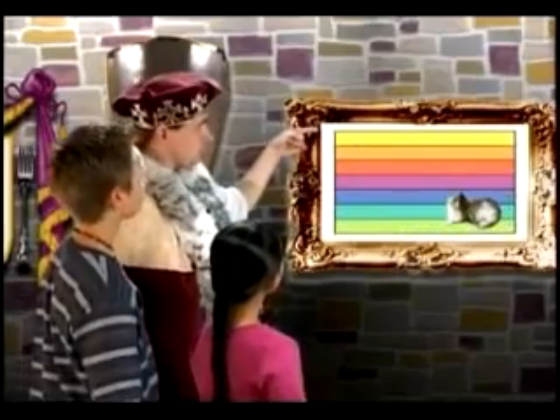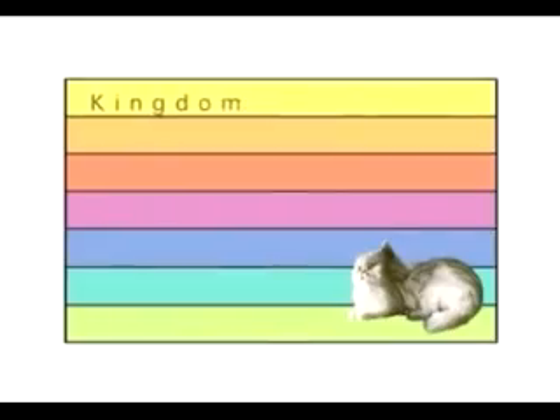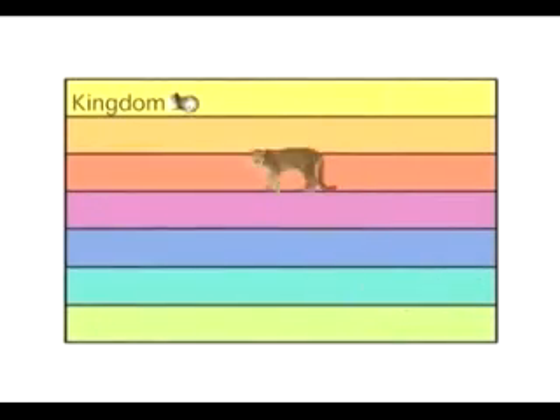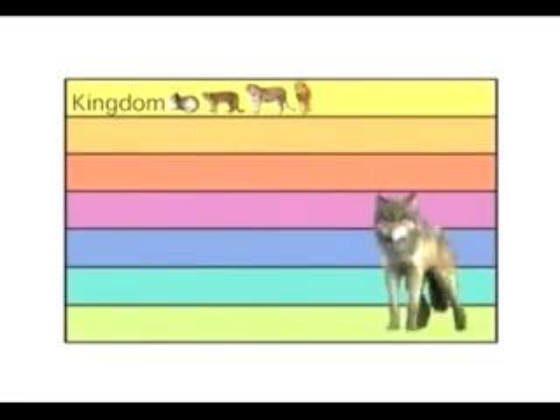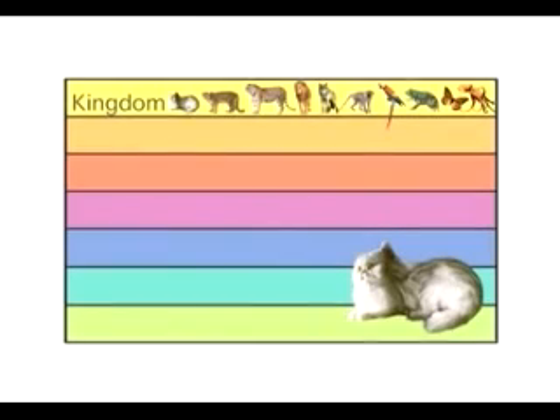This chart shows the seven levels of the classification system. We begin with kingdom — that's the largest group a living thing can be classified into. The house cat is in the kingdom Animalia, the animal kingdom. Living things in this kingdom have many cells, eat food, and can move on their own.